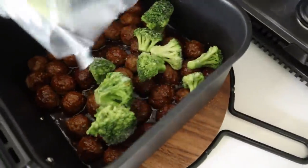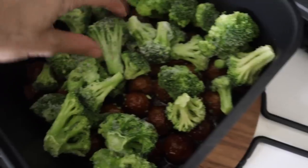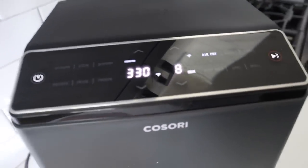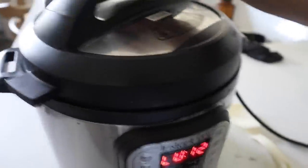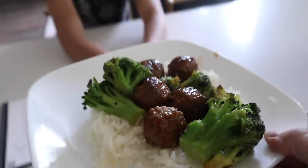Here's something I've been doing lately with my frozen broccoli: in instances like this I'm just going to throw it right over the food in a single layer. Bring it down to 330 and give it about eight minutes to cook. All in one — ready to go. Throw the meatballs and broccoli on top and you've got a full meal.